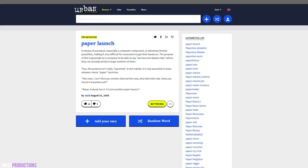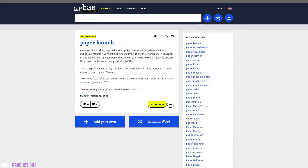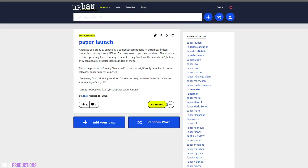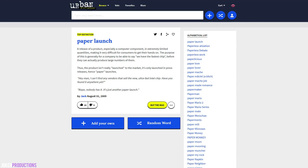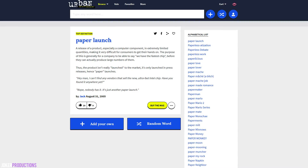What is a paper launch exactly? Urban Dictionary defines a paper launch as a release of a product, especially a computer component, in extremely limited quantities, making it very difficult for consumers to get their hands on. The purpose of this is generally for companies to be able to say they have the fastest chip before they can actually produce large numbers of them. And that does appear to be what is exactly happening here with the GTX 1080 and 1070 launches.